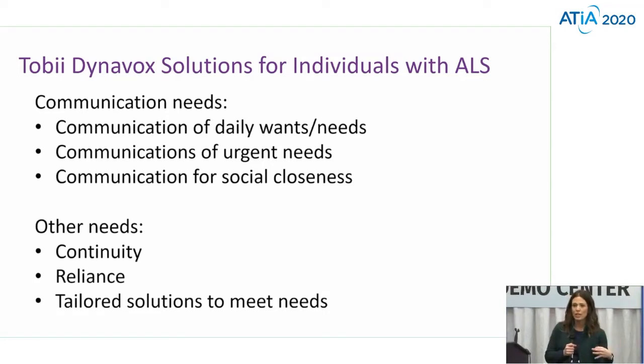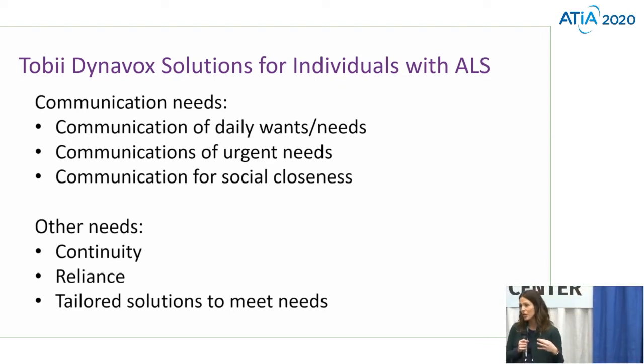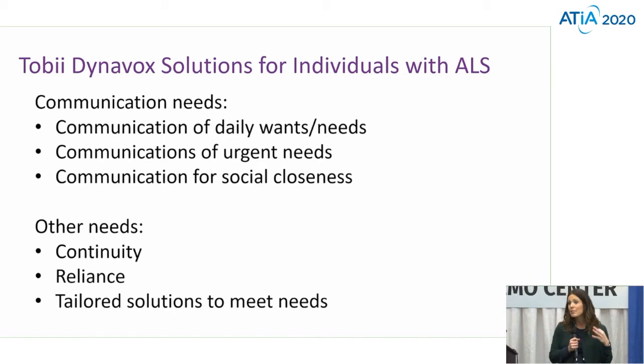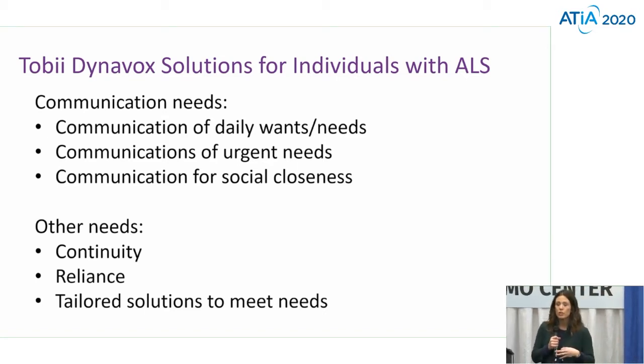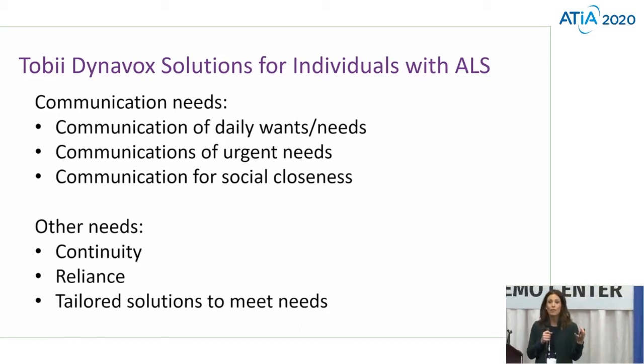we really recognize their communication needs. We need to communicate needs and wants. We want to communicate for social closeness and really support those roles and vocations that those communicators have. We also know that we need to provide them with some continuity and some reliable software and technology that they can use to continue and maintain those roles. There are all sorts of different options that our communicators can use, and providing a variety of those options can feel really intimidating to someone who doesn't feel very comfortable with technology. So the biggest thing we really need to do is provide them with tailored solutions to meet their needs, not just a plethora of solutions that are available but might not meet their needs.